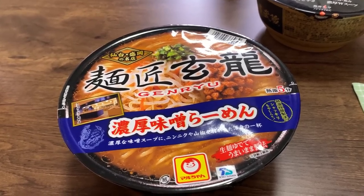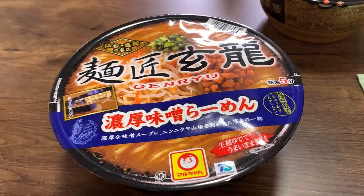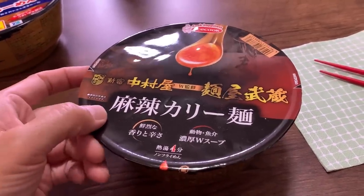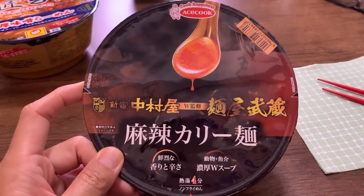Then we also have two more. This one is called Genryu, from Sendai and Morioka. I've never seen this shop in Tokyo either, but this one looks good. This is a Noko Miso Ramen, which means thick miso ramen. And then last but not least, we have this one — a collaboration between Nakamura-ya, which is famous for their Indian curry, and Menya Musashi, which is another famous ramen chain here in Japan.